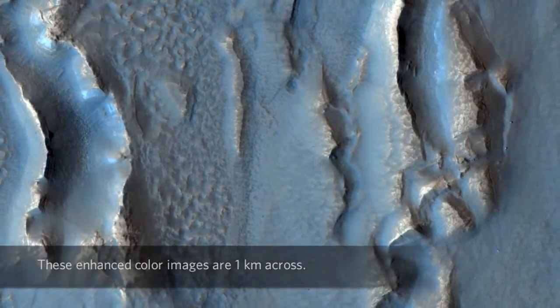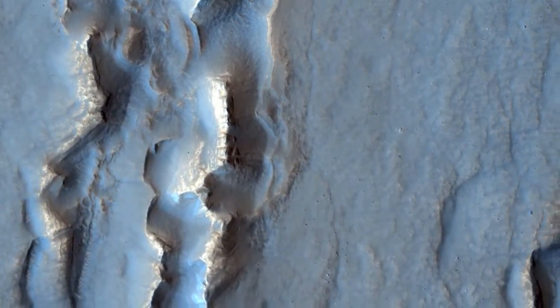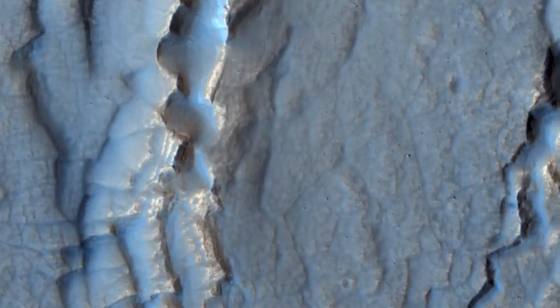This image may show a transition from ice-rich to ice-poor terrain. Removal of buried ice can cause collapse and may be responsible for the strange appearance of this terrain.